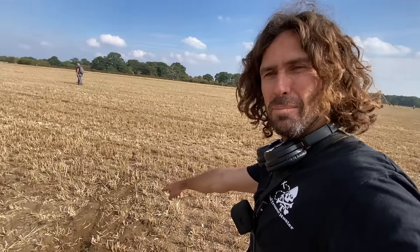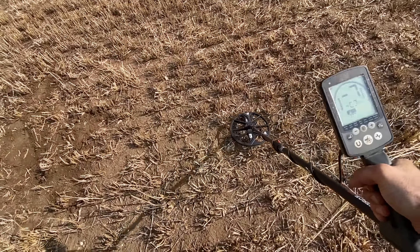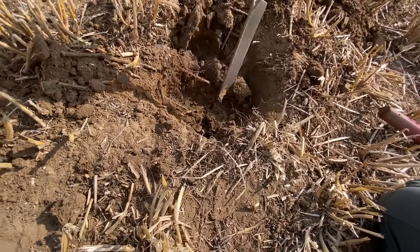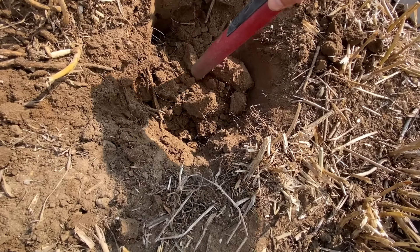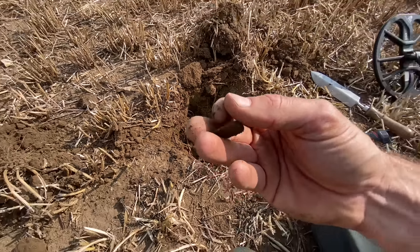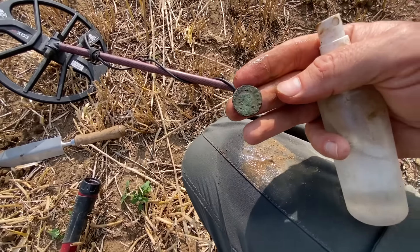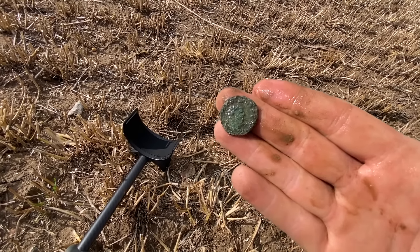I've just dug the big coin down there in that hole. Over here — listen to this. Sounds pretty similar to it. I'm going to get my knife and push it out from the back. There we go — look at that. That is another Roman coin! Holy moly, we are on fire today. If I hold it this way with the sun, you can see a face or bust on that side. Having the best day ever out here.